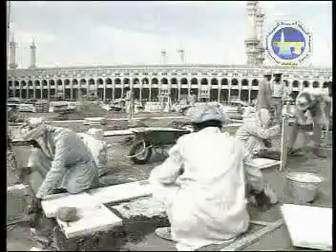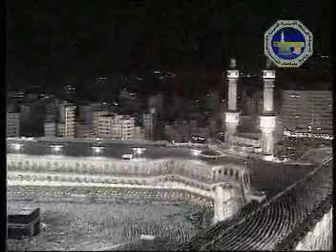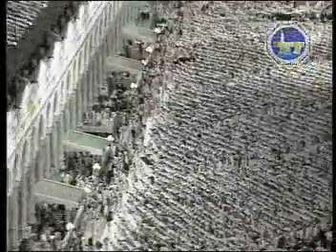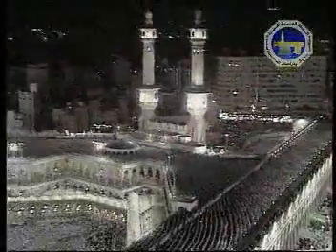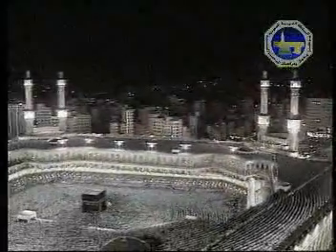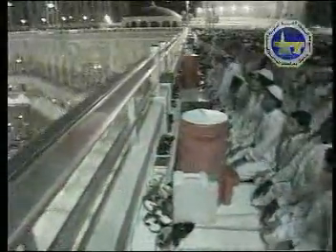The holy mosque was now able to hold over one million people. The sight of the holy mosque during the last ten nights of Ramadan is like none other throughout the year, for therein they pray Taraweeh and Tahajjud. Hands are raised begging, hearts are hoping, and tears are shed, all of them seeking forgiveness of their Lord. The Most High says that none can forgive sins but Allah.